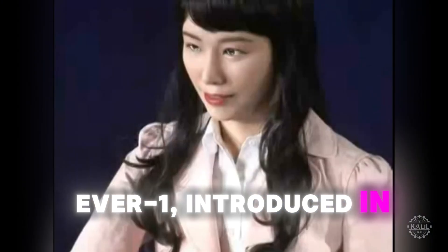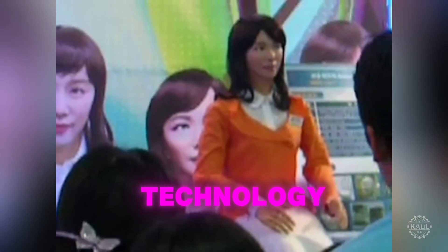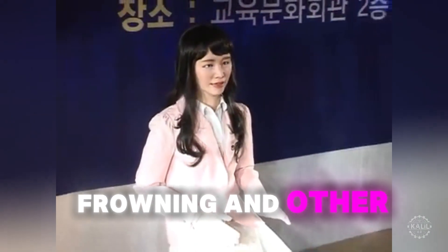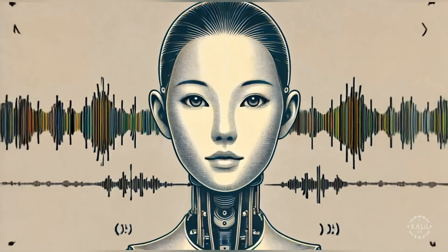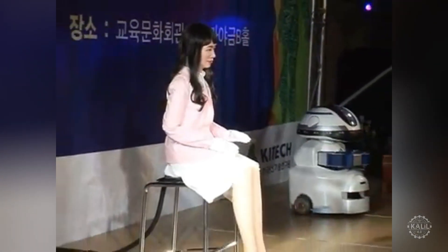Ever One, introduced in 2006, focused on lifelike human appearance and expression over mobility. Researchers at the Korea Institute of Industrial Technology developed the android using silicone skin and motorized facial components to mimic smiling, frowning, and other subtle human expressions. Ever One was capable of basic communications with people thanks to its speech recognition and synthesis technology. The droid caught the attention of the media, showcasing South Korea's growing robotics capabilities internationally.